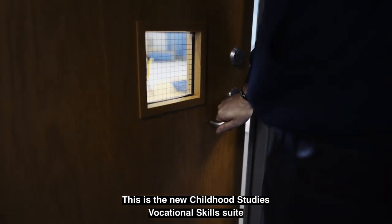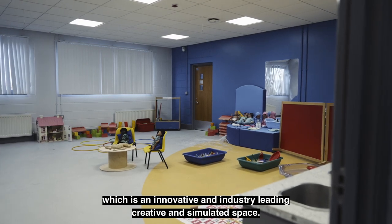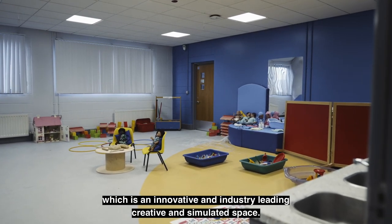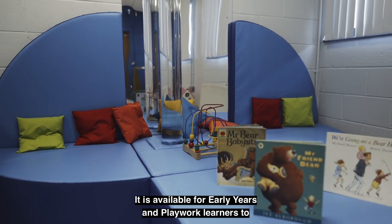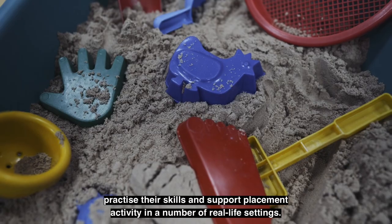This is the new childhood studies vocational skill suite, which is an innovative and industry-leading creative and simulated space. It is available for early years and playwork learners to practice their skills and support placement activity in a number of real-life settings.